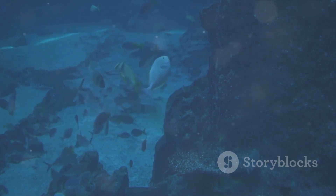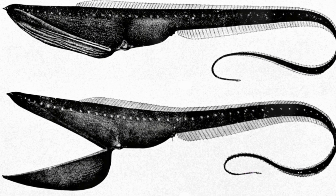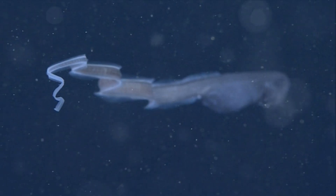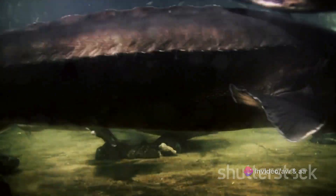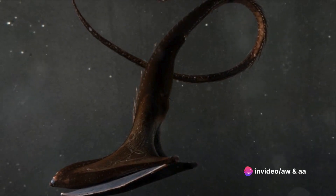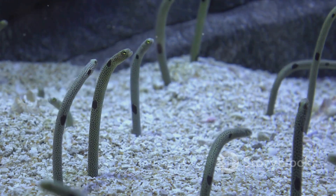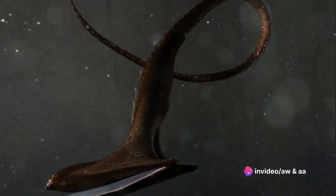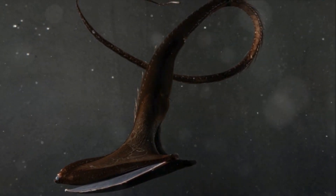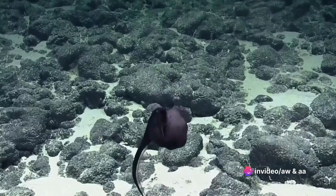A peculiar adaptation of the gulper eel is its ability to swallow prey much larger than itself — a testament to the survival instincts of deep sea creatures where food can be scarce and every feeding opportunity must be seized. The eel's large hinged mouth creates a vacuum effect, drawing in prey with remarkable efficiency. Human encounters with these creatures are rare, and most of what we know comes from specimens accidentally caught in deep sea trawls. Specimens brought to the surface often do not survive due to the drastic change in pressure, making live observations and studies exceptionally challenging.